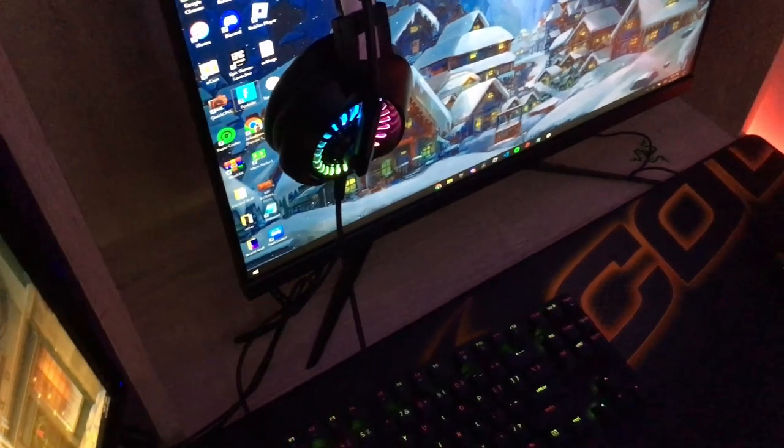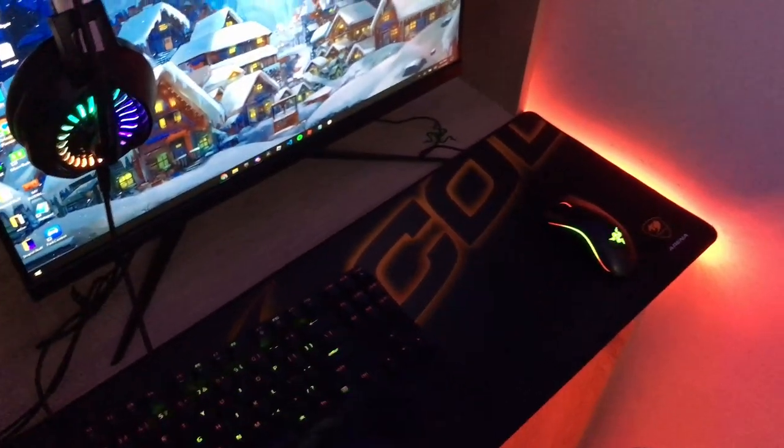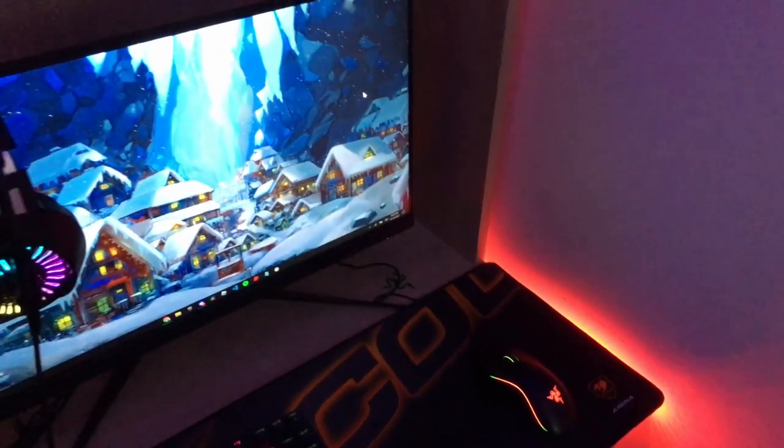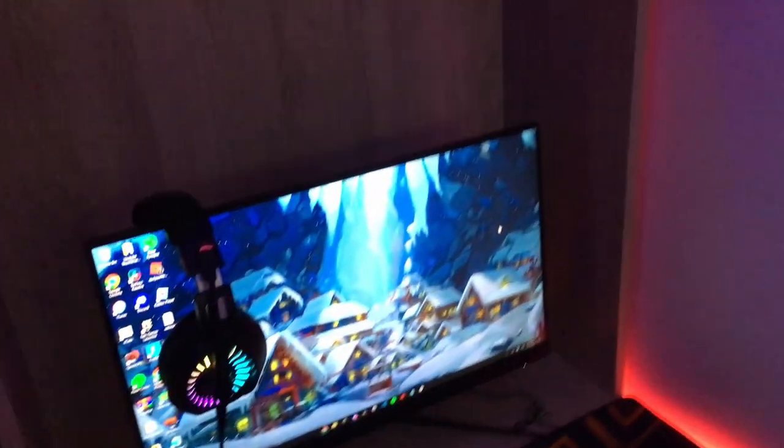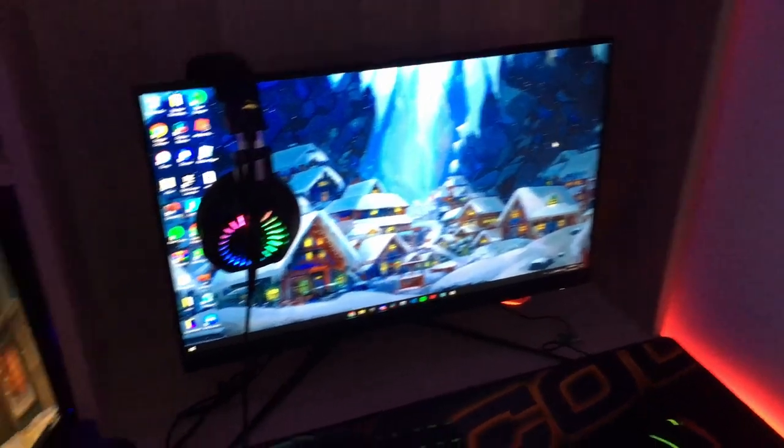I chose red because it's Christmas time. The chair is nothing special — just a regular ergonomic office chair. The desk I think is an IKEA desk, bought for $164. It's a nice wooden desk. One thing I need to remove is this header piece on the table — I just need to unscrew it and it'll look like a regular table.